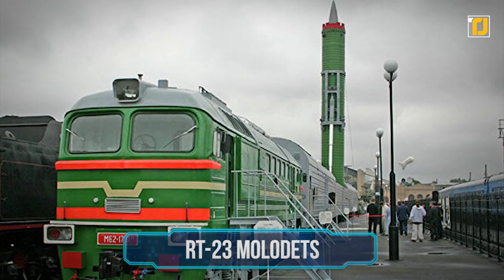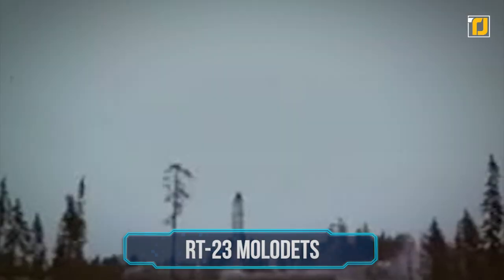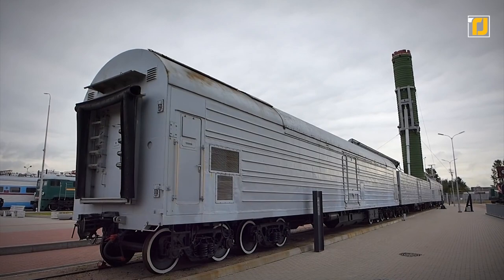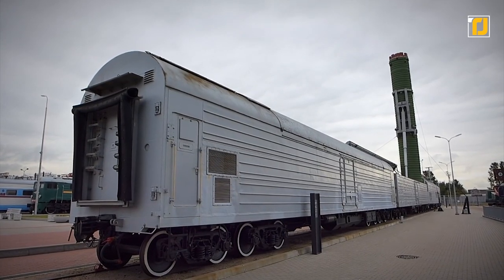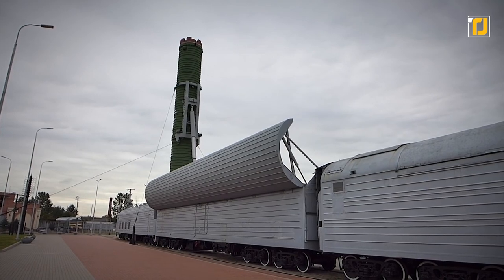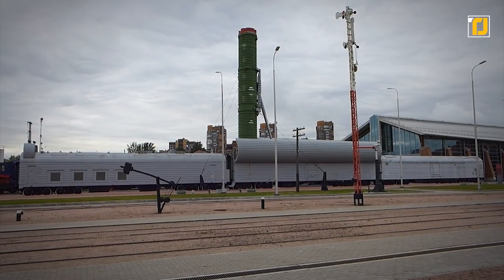Number 8: RT-23 Molodets. This giant missile is a creation of none other than Russia. The RT-23 was cold-launched and came in silo and railway car-based variants. It was a three-stage missile that used solid fuel and thrust vectoring for the first stage, with 10 MIRVed warheads, each with a 550-kiloton yield.